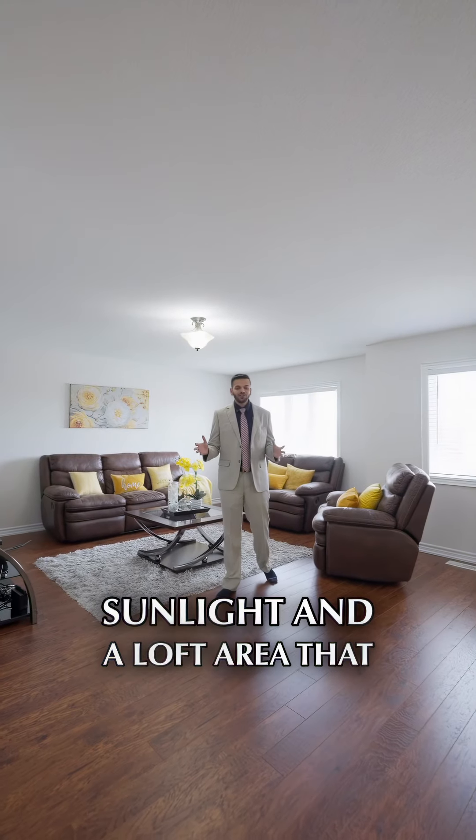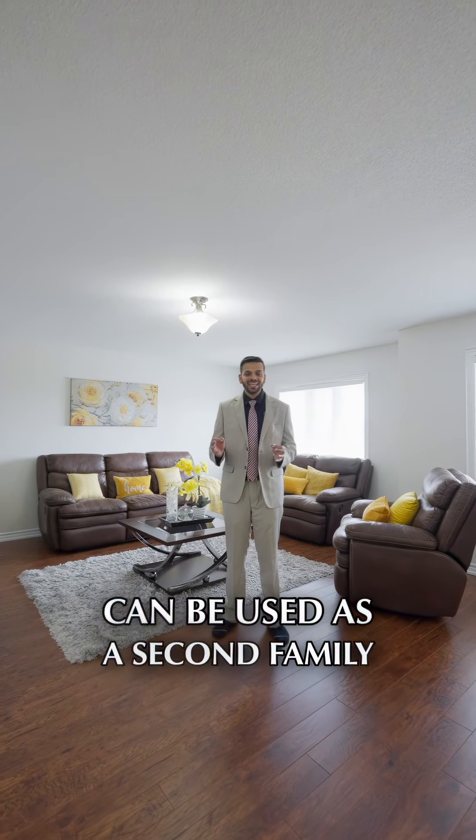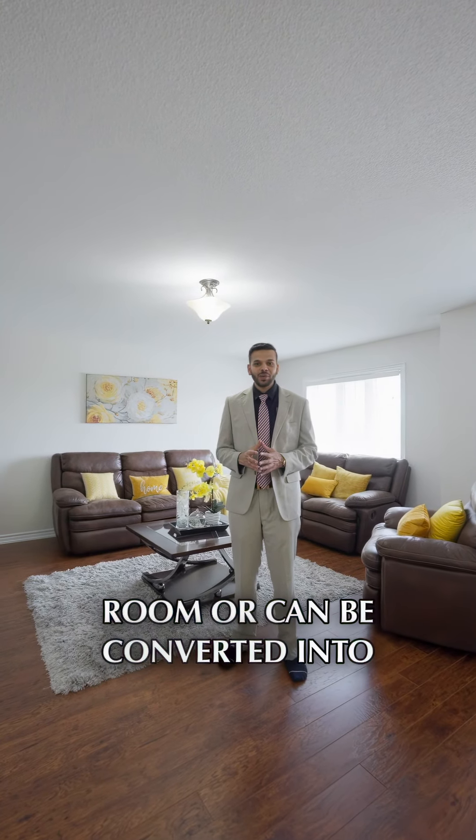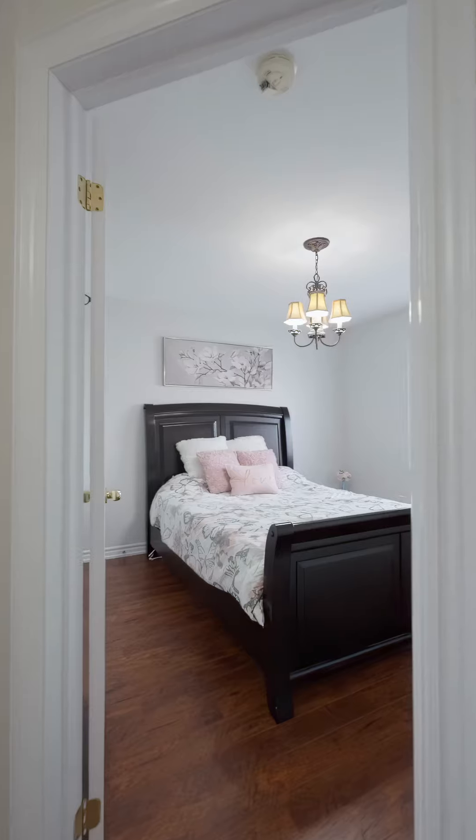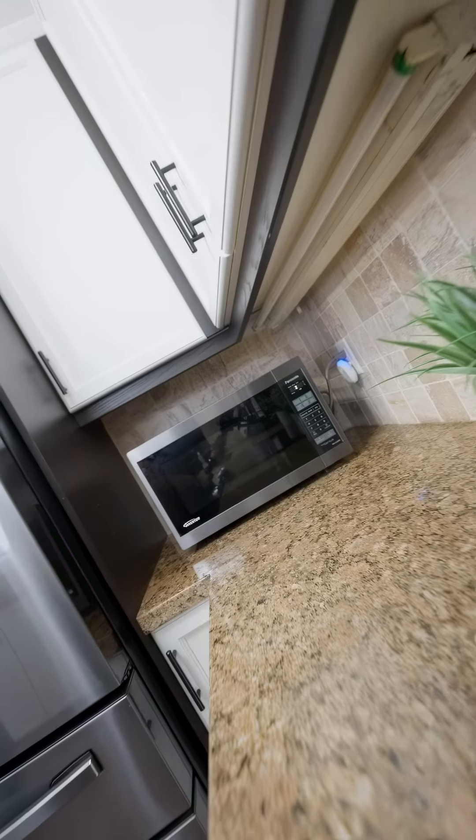The second floor showcases four spacious bedrooms with abundant natural sunlight and a loft area that can be used as a second family room or converted into a fifth bedroom.